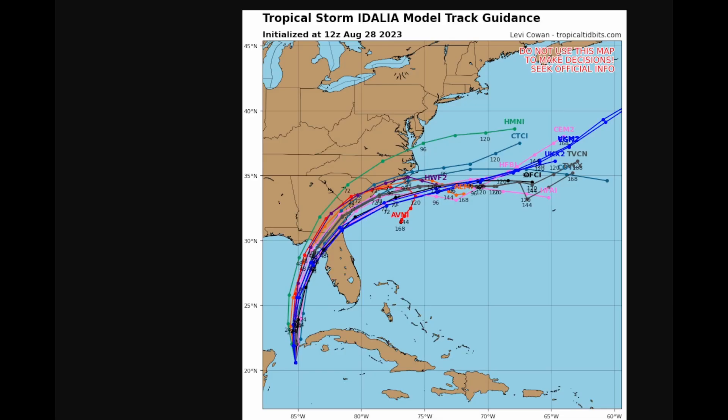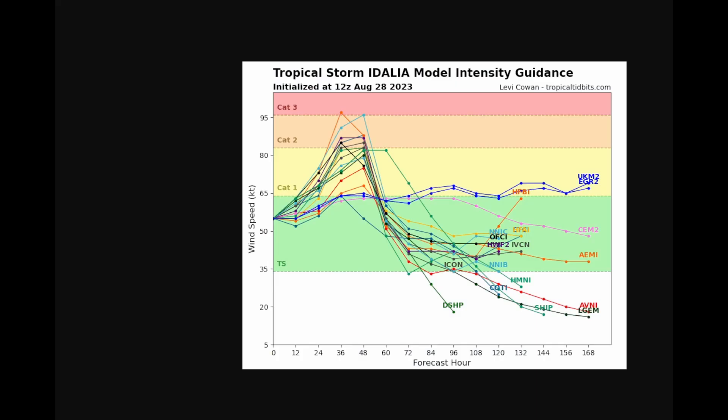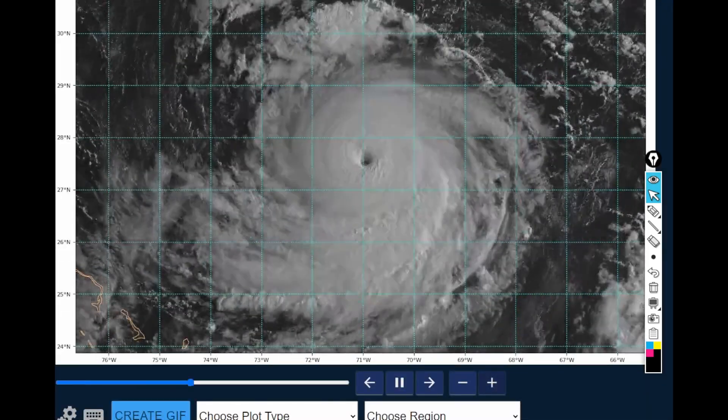Looking at the 12Z intensity forecast — the models do not indicate a major hurricane, and that's why we've got to be careful. There's not a lot of likelihood that this is going to become a major hurricane. Some of you are already saying this is going to become a Cat 4 or Cat 5 — I expect this to become a 110 mile an hour system. My intensity forecast puts it there. I do forecast this is going to become a strong Category 2 hurricane, but I'm not quite comfortable yet saying major hurricane, because there's a lot of uncertainty out there.